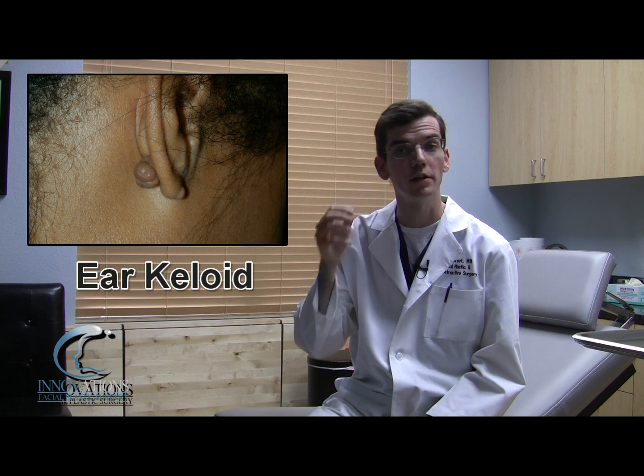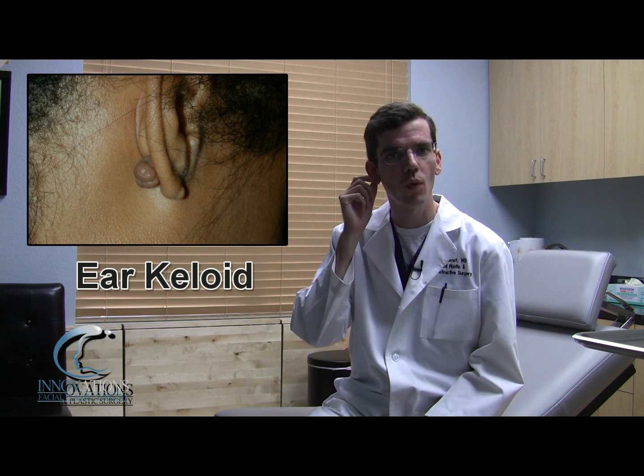Many people ask what exactly is a keloid? A keloid is a scar usually first seen behind the ear because people get ear piercings, that grows quite large. The technical difference between a hypertrophic scar and a keloid is that the keloid grows outside of the area of the incision, as opposed to a hypertrophic scar which is simply along the same line as the incision. Keloids are most commonly found in African American and Hispanic individuals, though they can be seen in Caucasian and other races.